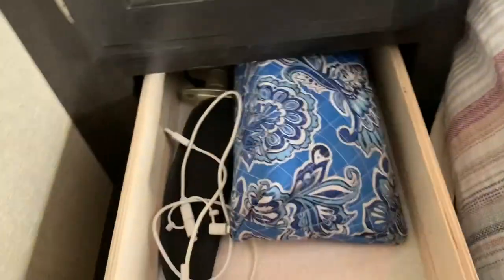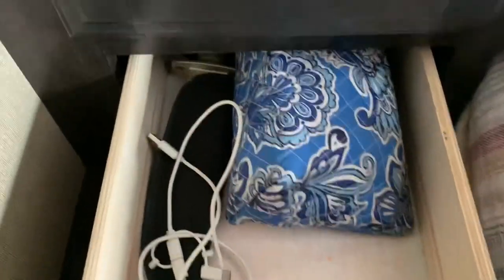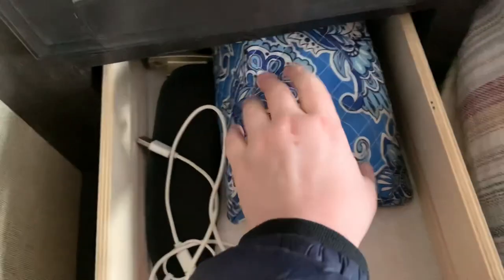Now we've got the master bedroom. We have two USB ports and one regular charging port. There are drawers, and the mirror opens into a cabinet where you can hang clothes — there's a bar in there for that. There's a drawer on the bedside where you can put cords, glasses, or anything really. The other side has the same setup: a drawer, charging port, and a mirror cabinet.